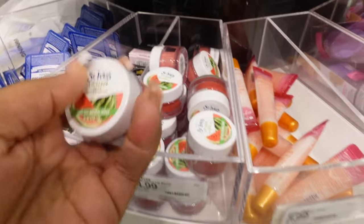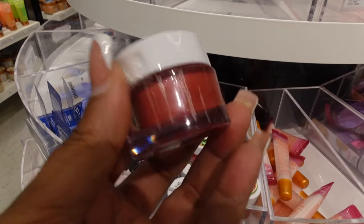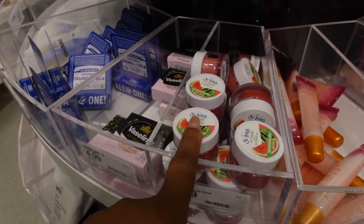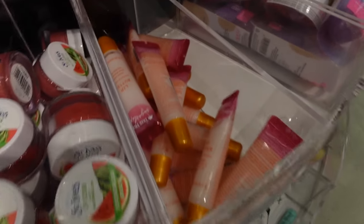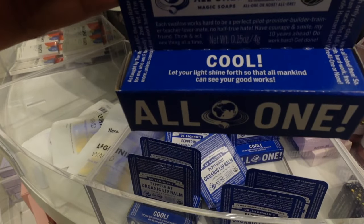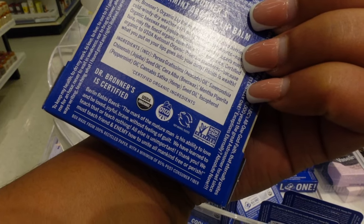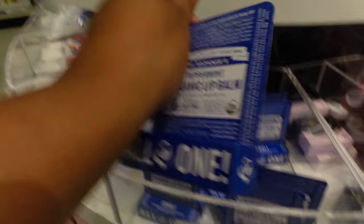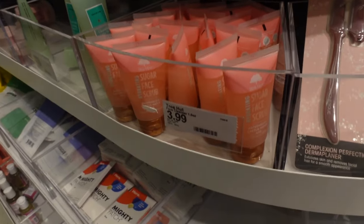They also have a watermelon lip scrub - the consistency is really good and it'll exfoliate your lips really well, then you can put on the lip balm. And have y'all ever seen this peppermint organic lip balm by Dr. Bronner's? It has organic beeswax and jojoba, avocado, and hemp oils. It's going to make sure your lips are moisturized. And they also have face scrubs over here.